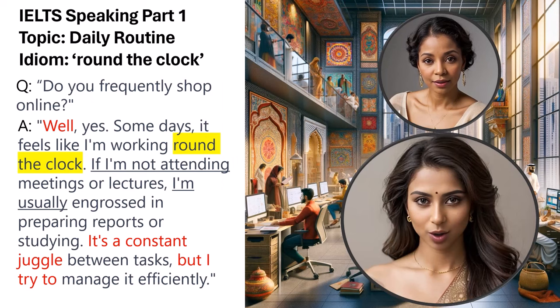Question: Does your daily routine change sometimes? Sample answer: Well, yes. Some days it feels like I'm working round the clock. If I'm not attending meetings or lectures, I'm usually engrossed in preparing reports or studying. It's a constant juggle between tasks, but I try to manage it efficiently. The idiom 'round the clock' aptly describes a non-stop or very busy schedule, directly addressing the question about the test taker's routine on work or study days. The conditional phrase 'if I'm not attending, I'm usually' introduces hypothetical scenarios reflecting a typical day.